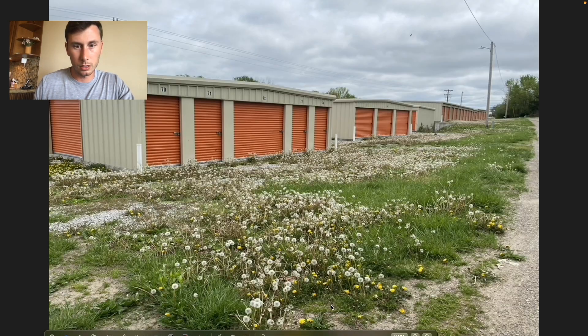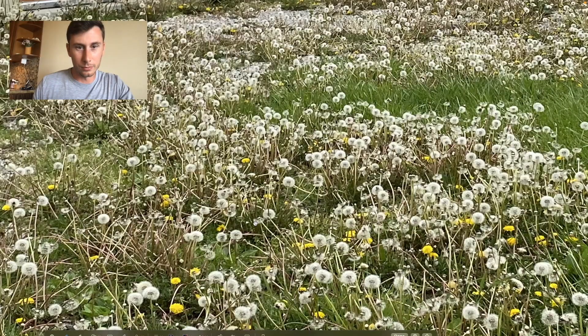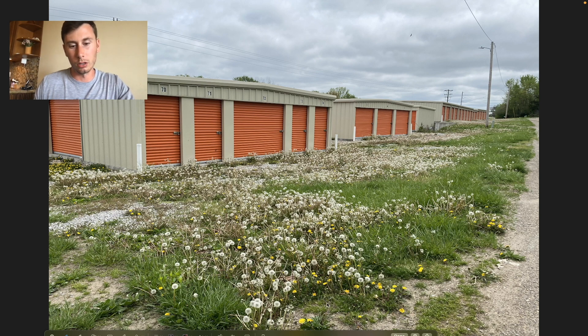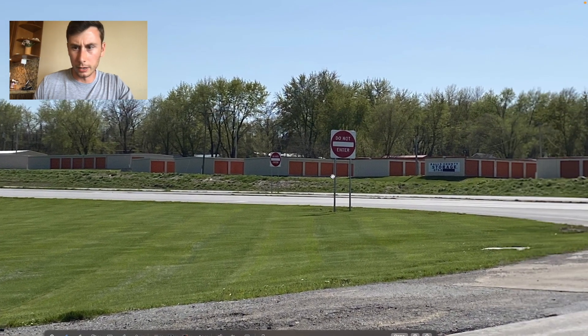This is shortly after we took over the facility — as you can see it looked absolutely terrible, dandelions everywhere. All this is getting treated, all the gravel is going to be replaced, and it's going to look a lot better.